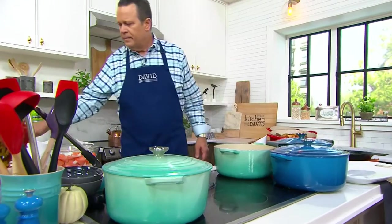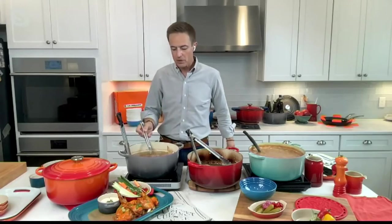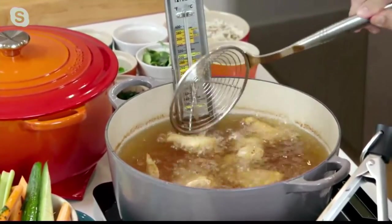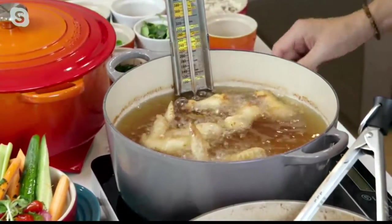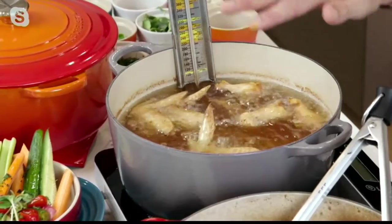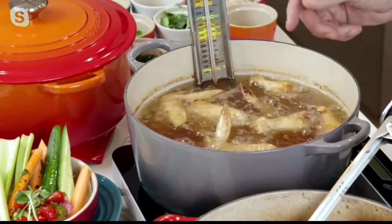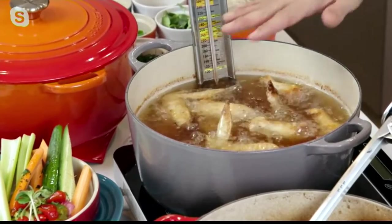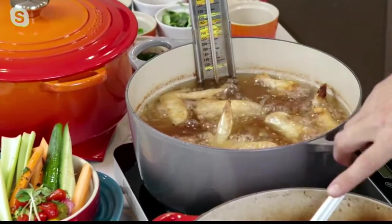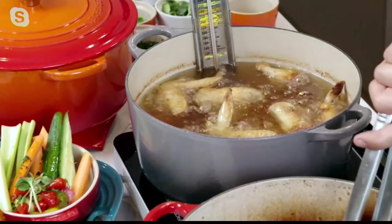I've got some chicken wings frying — almost done, they've been going for about 12 minutes. Golden brown, delicious, beautiful. Just naked chicken wings; I'll sauce them a little bit later. The oil is going to bubble consistently because the cast iron holds onto the temperature. You don't need to fill it all the way up to the top. The seven and a quarter quart capacity gives you enough room to deep fry with some head space, so you don't have to worry about splattering or the oil losing temperature between batches.